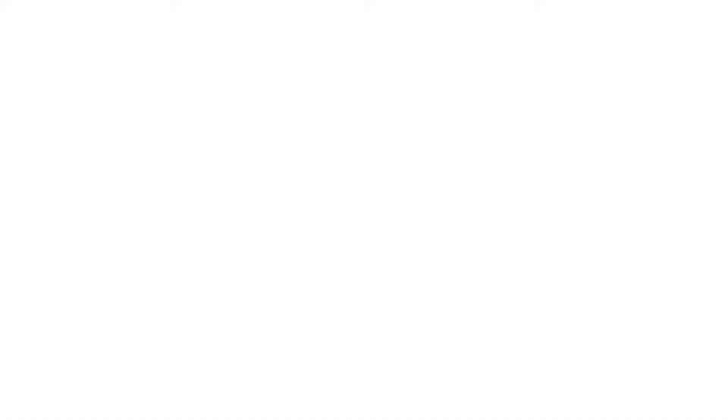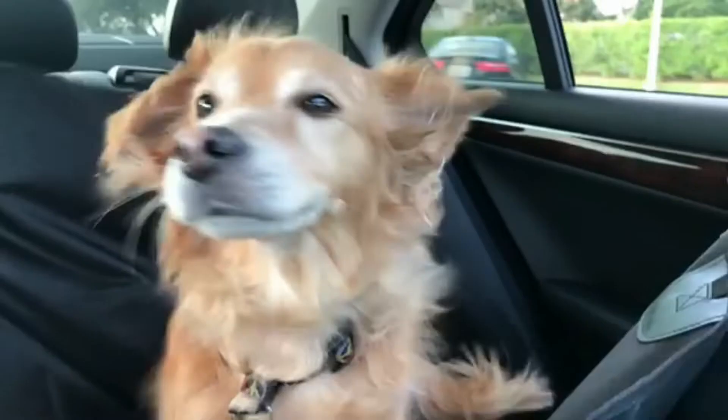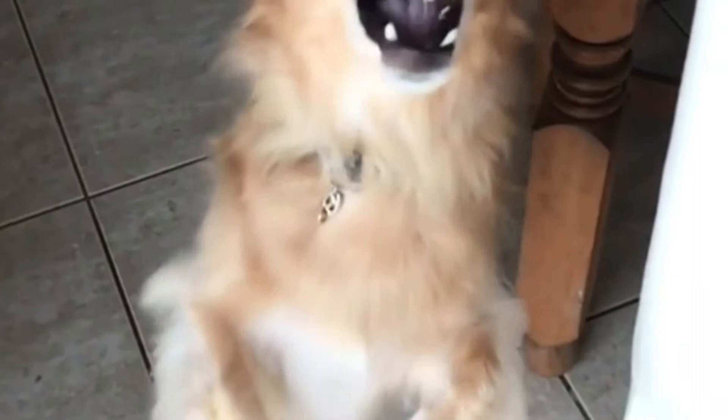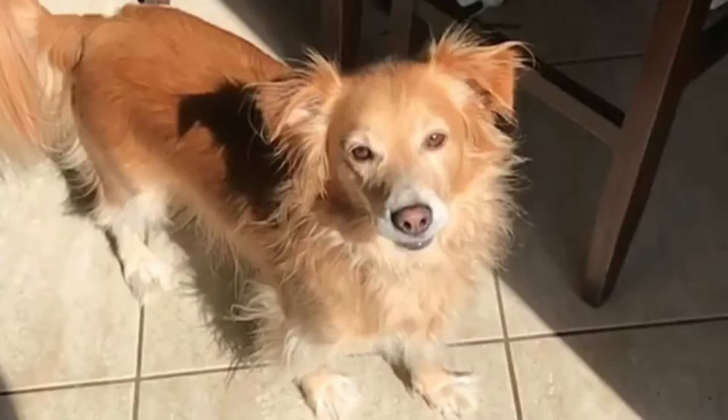Number four: the Golden Sheltie — a mix of the Golden Retriever and Shetland Sheepdog. Remarkably smart, loyal, easygoing, and lively, the Golden Sheltie makes perfect company. They love to learn tricks and commands, making them suitable for beginners. Their sweet persona and undemanding nature makes this reliable mixed breed a great choice for families of all shapes and sizes.